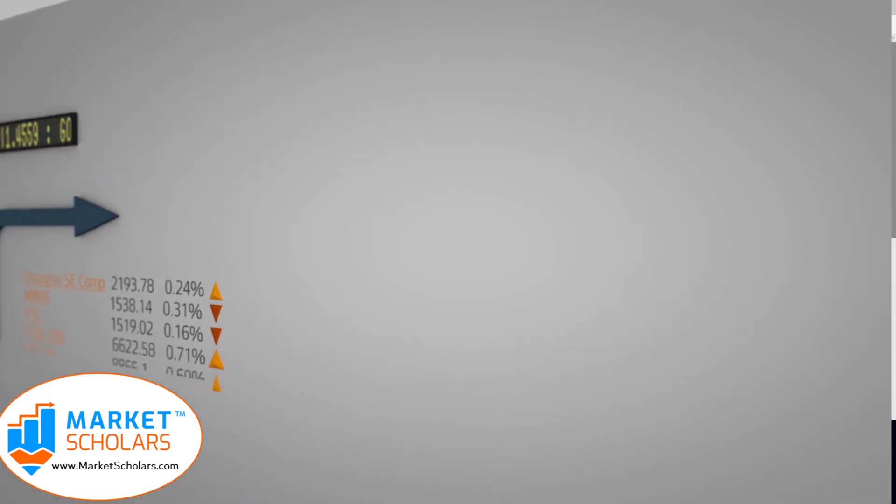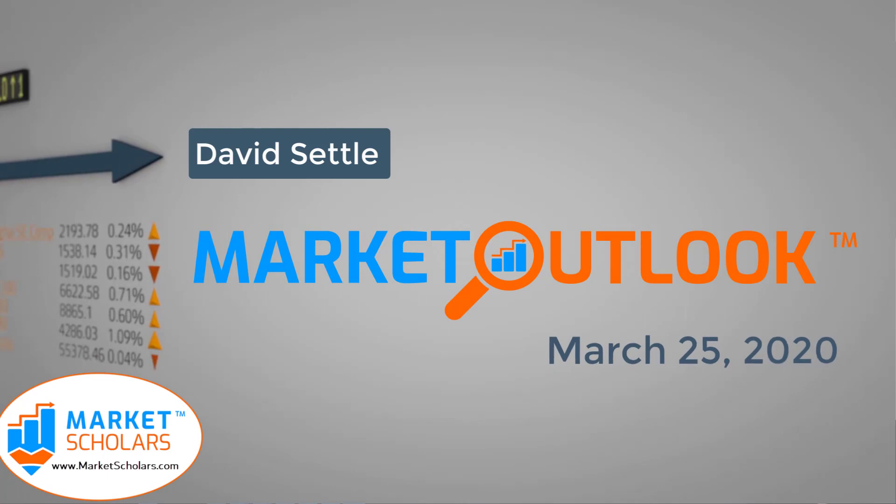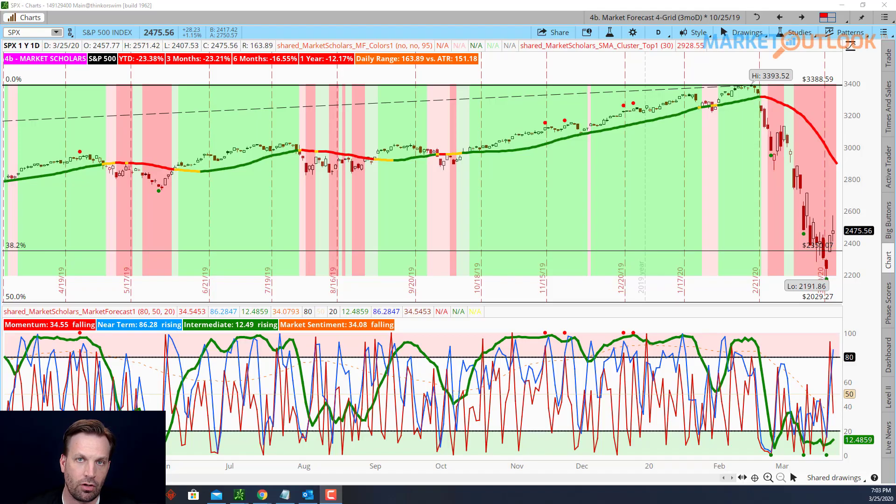Today is Wednesday, March 25th, 2020. This is the Market Outlook from Marketscholars.com. My name is David Settle. Let's start by taking a look at the S&P 500 with the market forecast indicator.